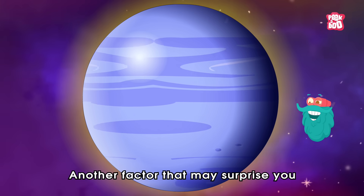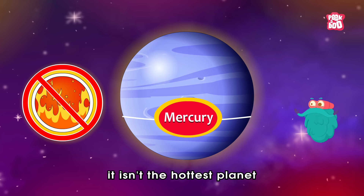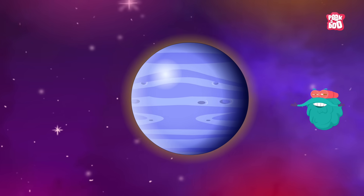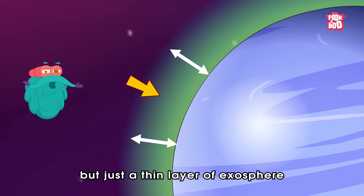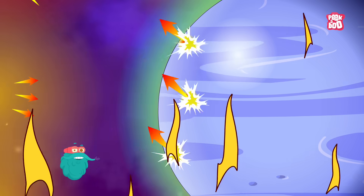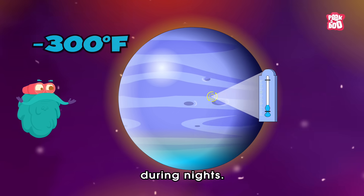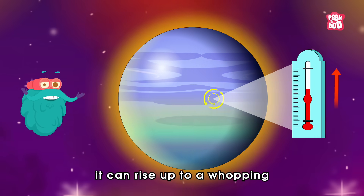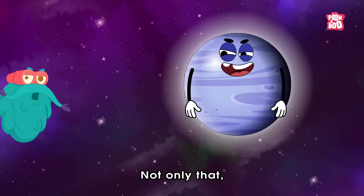Another factor that may surprise you about Mercury is that it isn't the hottest planet in our solar system, despite being closest to the sun. Because it has almost no atmosphere, but just a thin layer of exosphere that cannot hold in heat and keep the surface warm. The temperature can drop to minus 300 degrees Fahrenheit during nights, but due to its close proximity to the sun, it can rise up to a whopping 800 degrees Fahrenheit during the daytime.